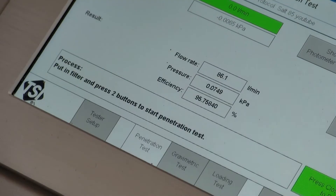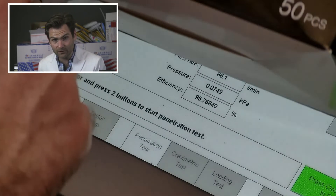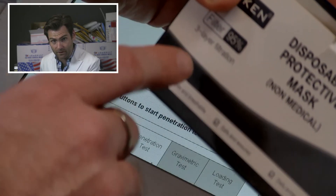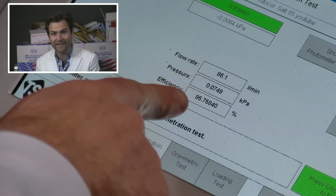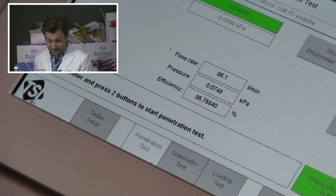Oh man, I just glanced — I was looking for some failures, but it actually — look at that. What does it say there? 95%. 95.75%, and look at that — 74.9 Pascals.